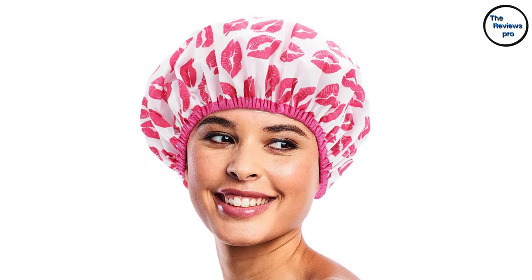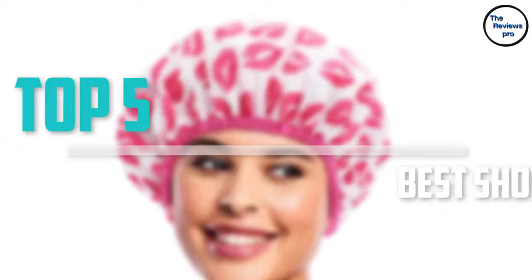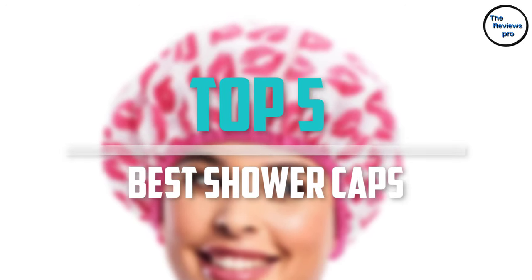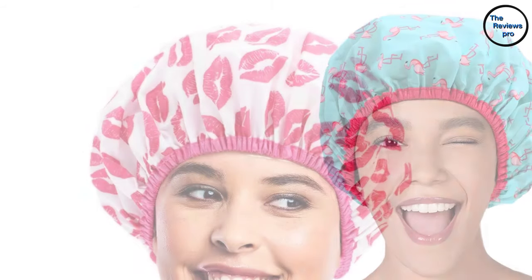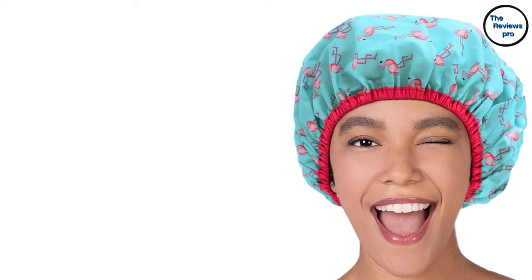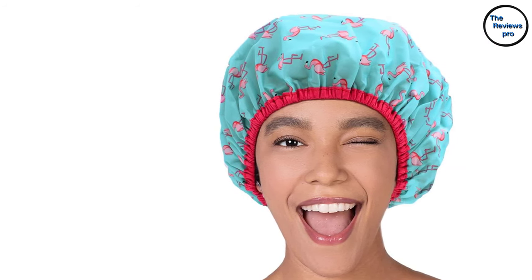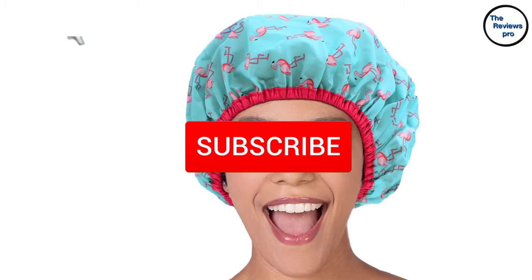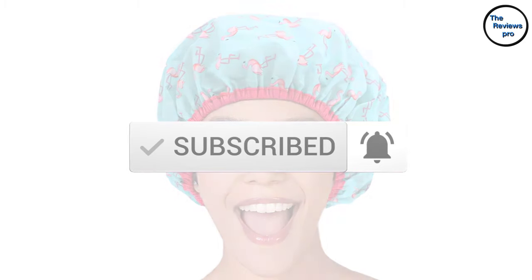Are you looking for the best shower caps in your budget? In today's video we break down the top 5 best shower caps that are available on the market. This list is based on price, quality, durability and more. To find out more information about these products, you can check out the description below and make sure you subscribe for more reviews.